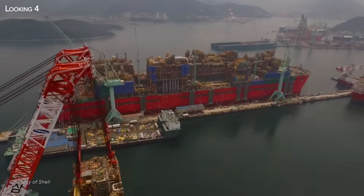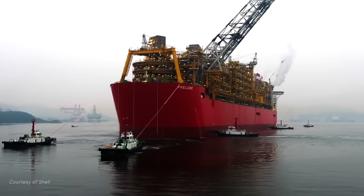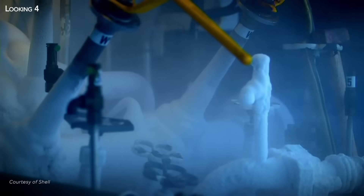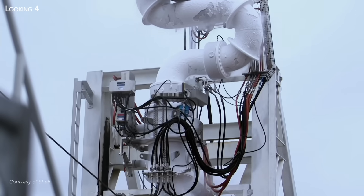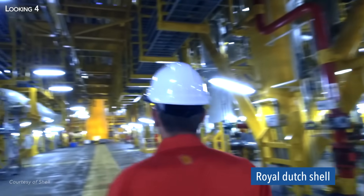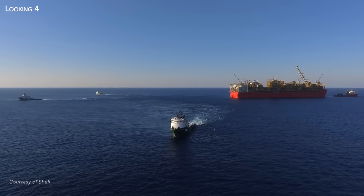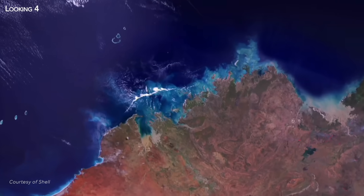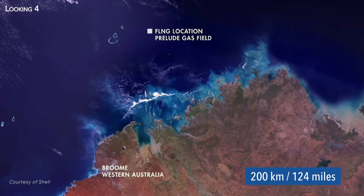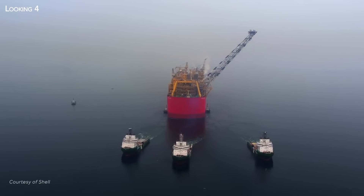A true monster of the seas, not designed to carry containers from one end of the planet to the other. In fact, it's a real floating facility designed to extract and liquefy natural gas in the sea. Conceived by the oil company Royal Dutch Shell, the project has been named Prelude, after the name of the first gas field to be exploited in the Browse Basin, 200 kilometers northwest of the Australian coast.